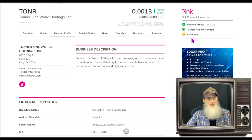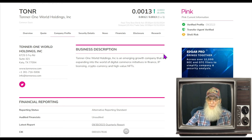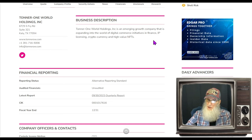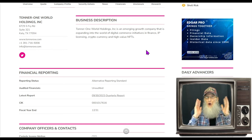They tell us the company is a shell risk, meaning she claims she's in business doing something but they're not declaring any revenues, which does look to be the case. Toner One World Holdings is an emerging growth company expanding into digital commerce initiatives and finance, IP licensing, cryptocurrency, and high value NFTs. I haven't really seen anything about that in current affairs — it seems everything they're doing right now is focused on AI.